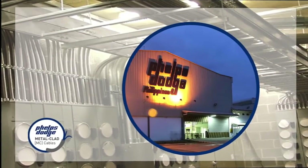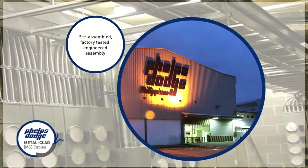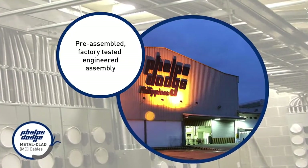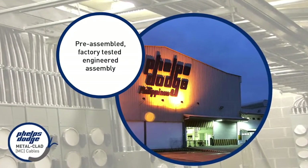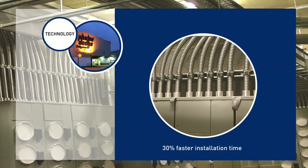And ultimately, to assure you that every product comes with a mark of fail-safe technology, MC Cables are pre-assembled in a factory-tested engineered assembly. This guarantees foolproof assembly and installation that is 30 percent faster versus conduit installations.